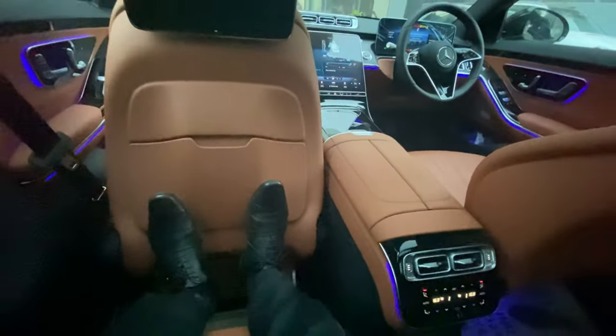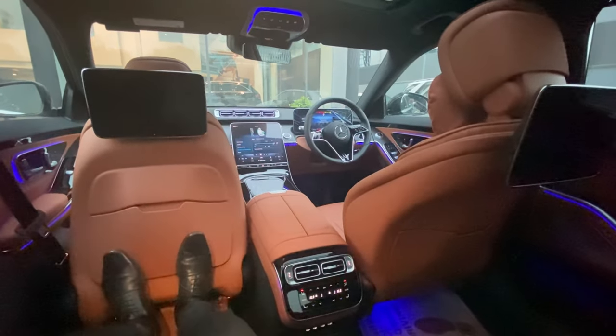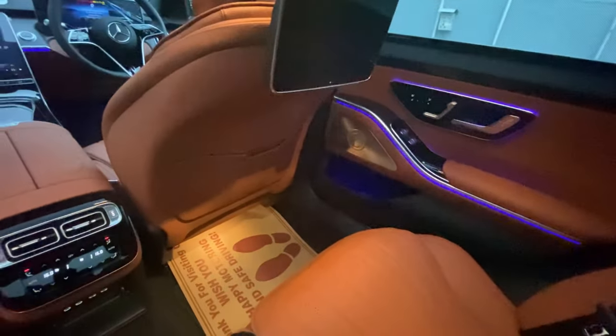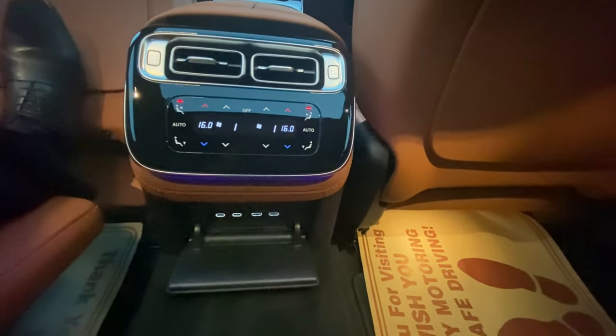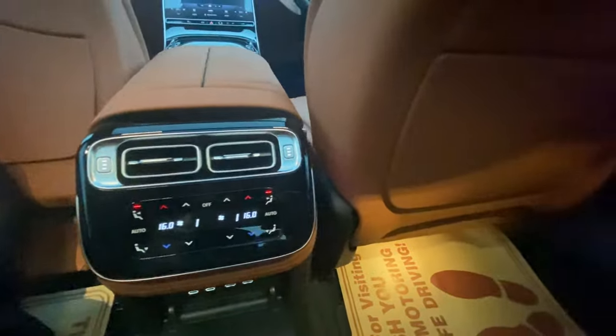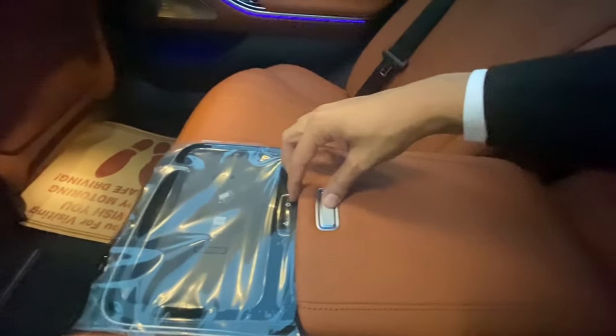You can relax with your legs on the calf support, which also has a massager. The rear seats can recline up to 43.5 degrees and have neck heating as well. The center console has two air vents with AC temperature control displays and four USB slots, through which you can also play movies on the rear screens — the rear seat entertainment package. You also get a Samsung tablet here, plus two more USB slots.